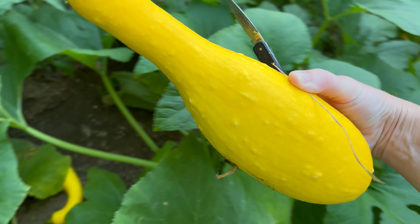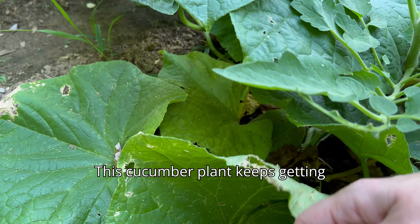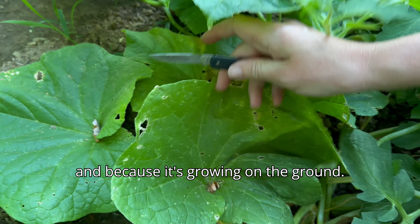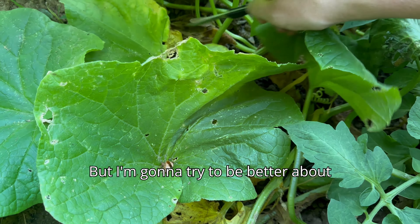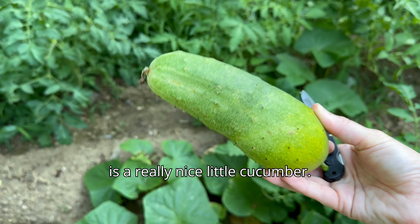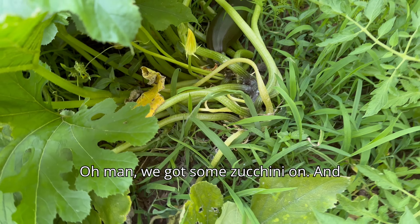The garden is in full bloom. Check out that corn. The squash plant got blown over a little bit — it's kind of a windy day. It's alright though. There's a nice one, and there's a nice one too.